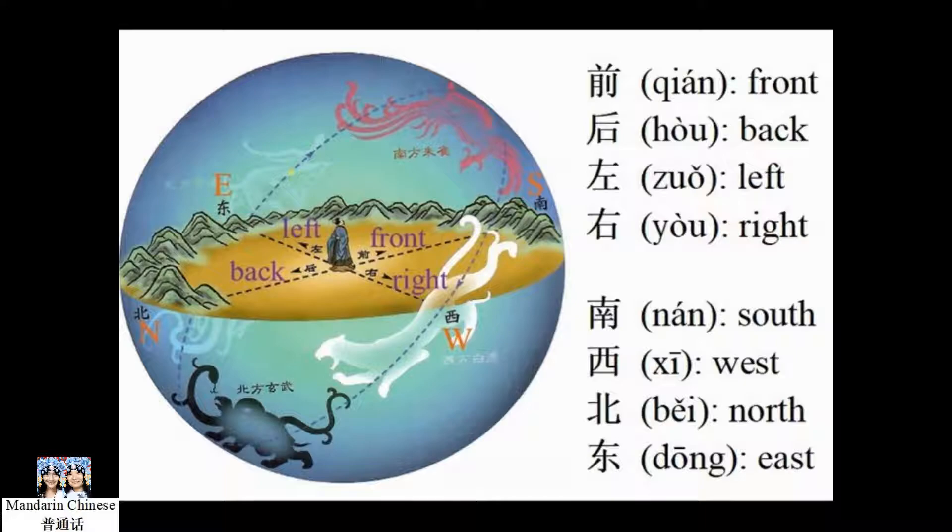Let me show you how to pronounce these characters. 前 (front), 後 (back), 左 (left), 右 (right), 南 (South), 西 (West), 北 (North), 東 (East).